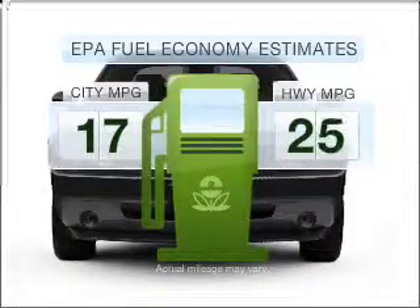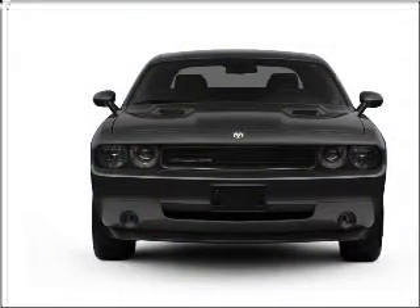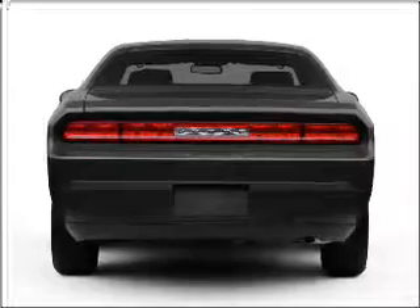In the city or on the highway, you'll spend less time at the pump with this fuel-efficient vehicle with a reliable six-cylinder engine connected to a smooth-shifting five-speed automatic transmission.